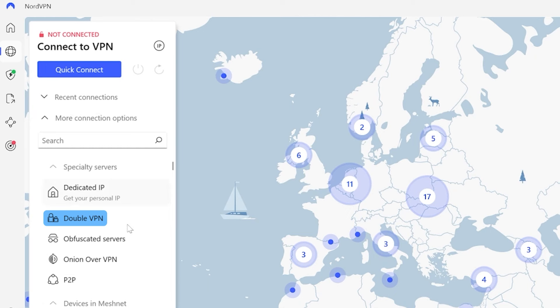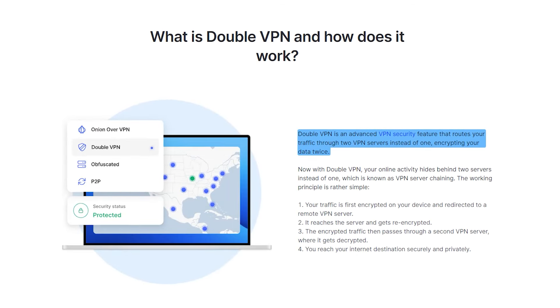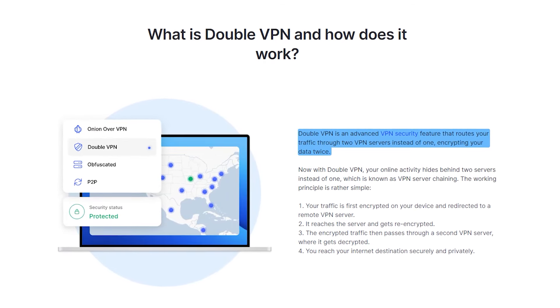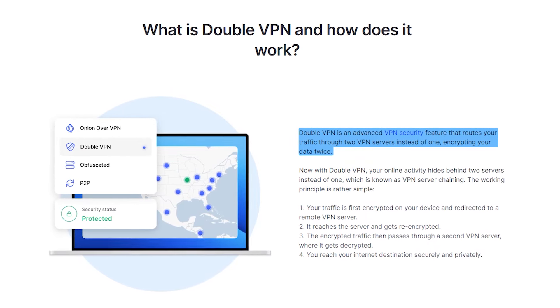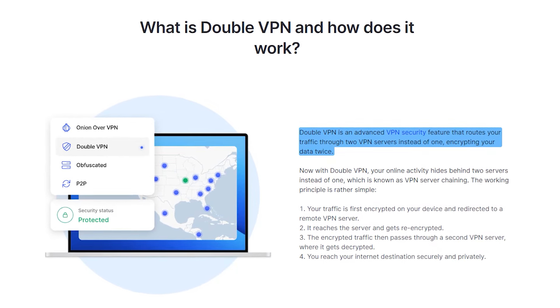So under more connection options, you can see the drop down. I was recently using it, but as you can see, all of their other features are listed below and I'll touch on those in a sec. But this feature, the DoubleVPN, it enhances your security by routing your internet traffic through two different VPN servers instead of one, so it adds an extra layer of encryption and anonymity.